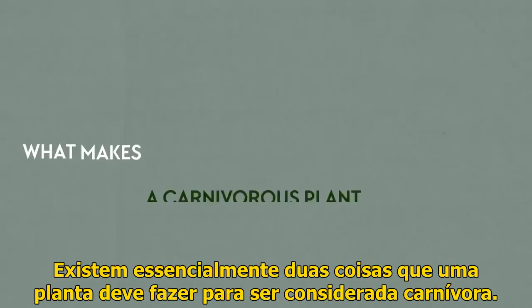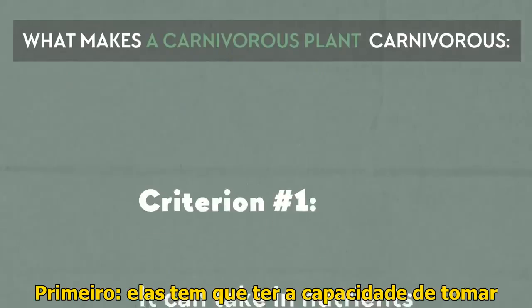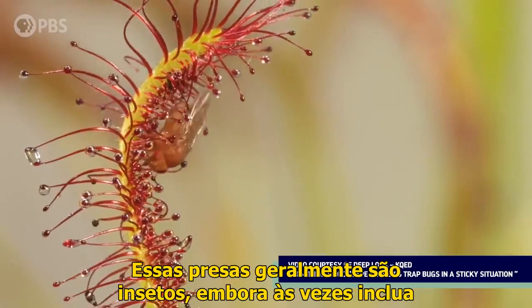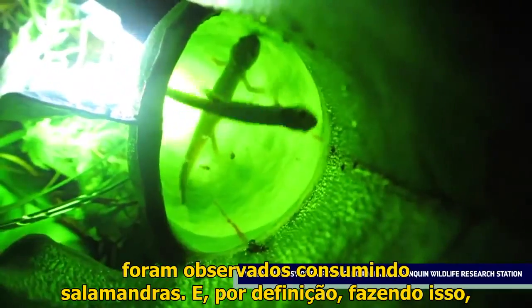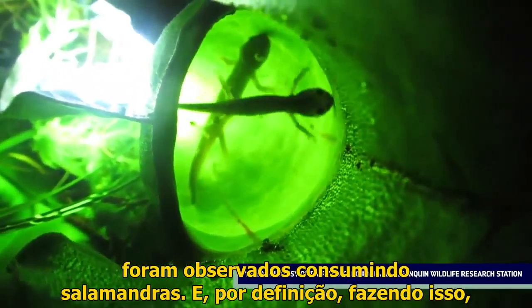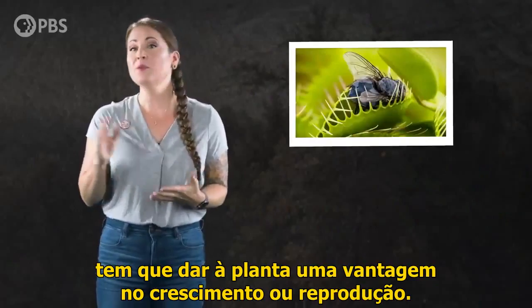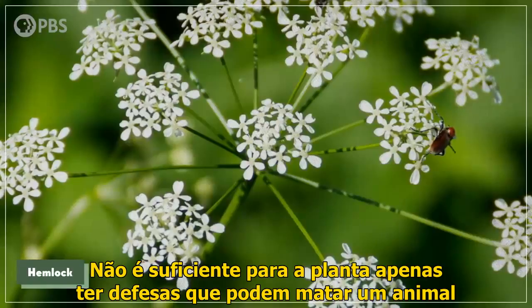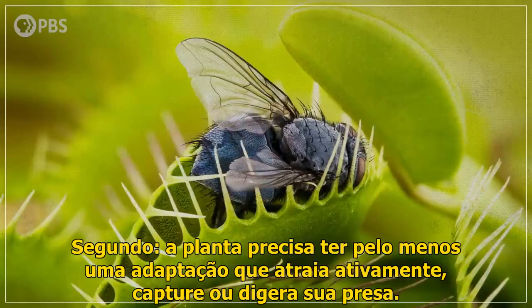There are essentially two things that a plant has to do to be considered carnivorous. First, it has to have the ability to take in nutrients from dead prey on its surfaces or trapped inside it. That prey is usually insects, though sometimes it includes small vertebrates, like the northern pitcher plants that have been observed consuming salamanders. And by definition, doing this has to give the plant an advantage in growing or reproducing — it's not enough to just kill an animal; the plant also has to get those animal's nutrients.